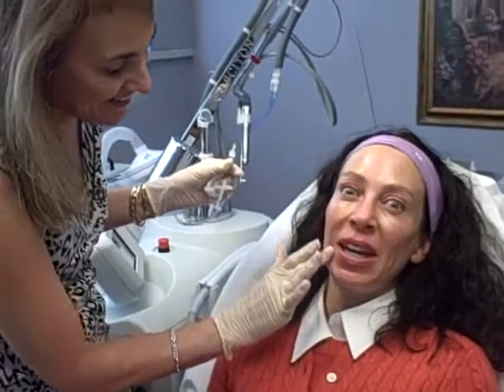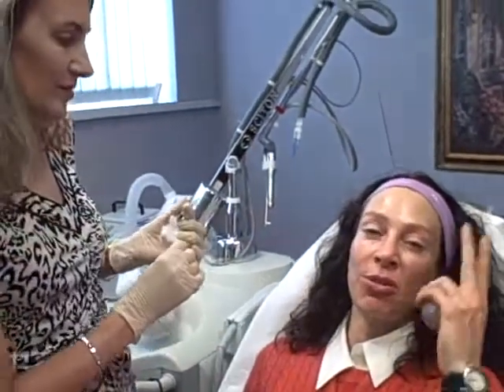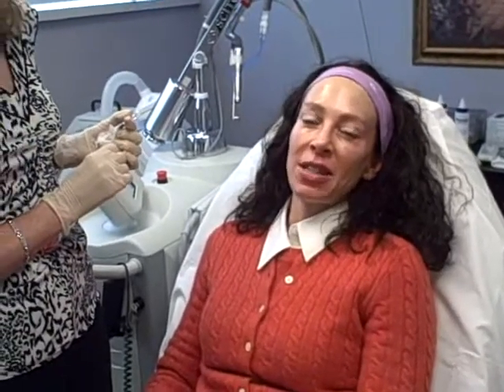If you're wondering why I'm not flinching, it's because Dr. Beth is really gentle, and also because they put this really cool numbing cream on your face before you have Restylane. So you really can't even feel the needle — it's fantastic.